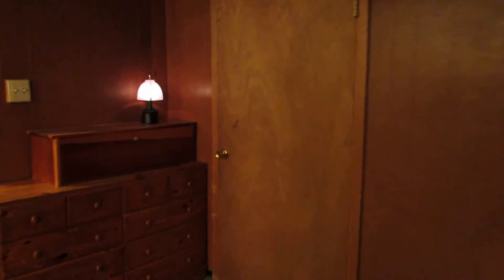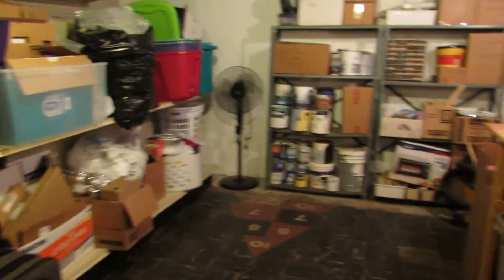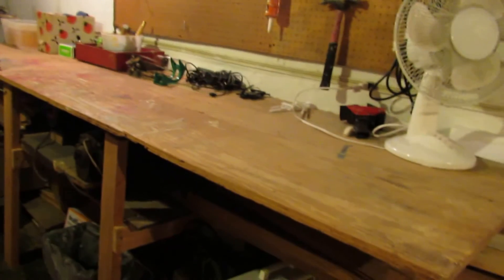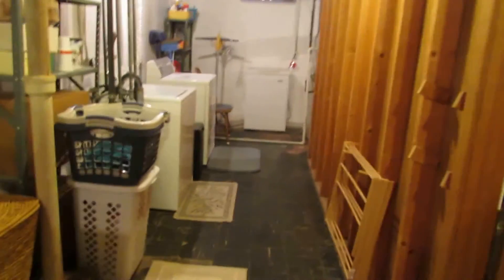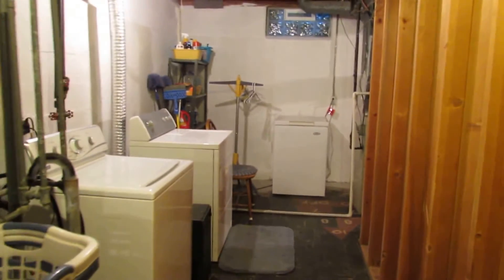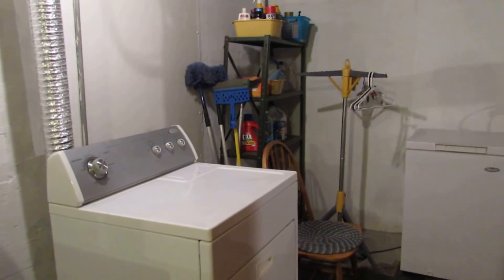Now wait till you see this workshop and utility room. Look at all this space in here — plenty of room for shelves and storage. Got the built-in workbench that stays. All kinds of possibilities whether you need the workshop or just additional storage. And check out the utility room — the washer and dryer do stay with the home. This is a Maytag washer and a Whirlpool washing machine. Perfect spot to put the chest freezer. And here's our Carrier WeatherMaker furnace.